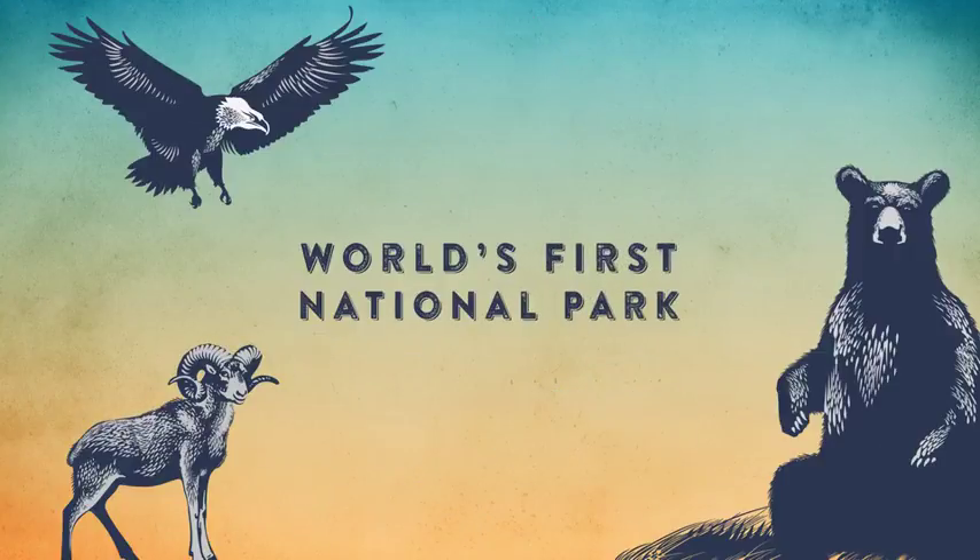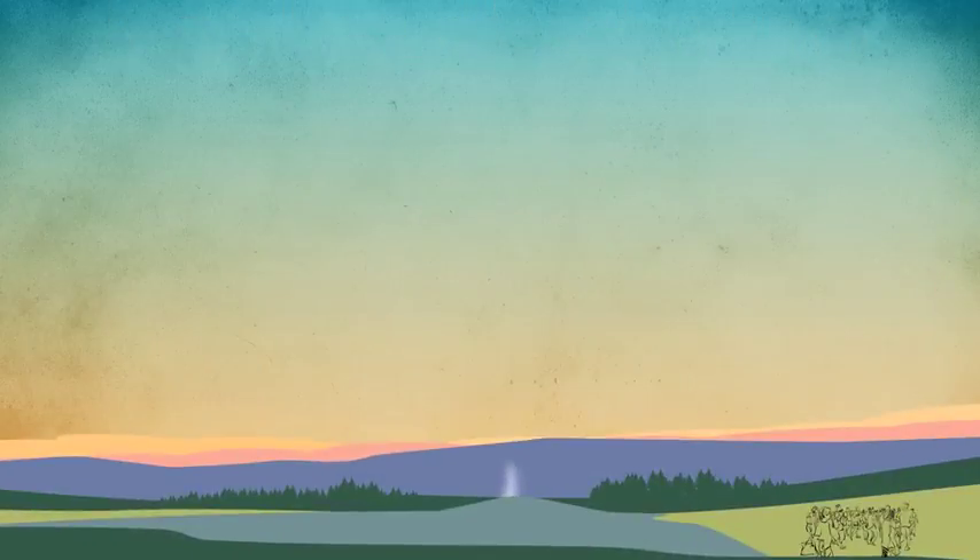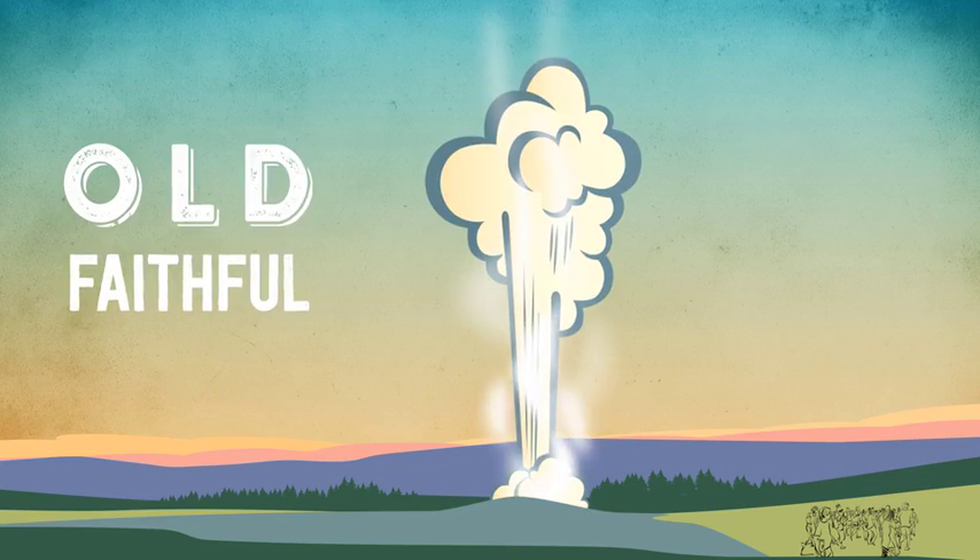Yellowstone National Park is the world's first national park, today experiencing more than 4 million visits annually. And for most of these visitors, top on their list of must-see destinations is Old Faithful.